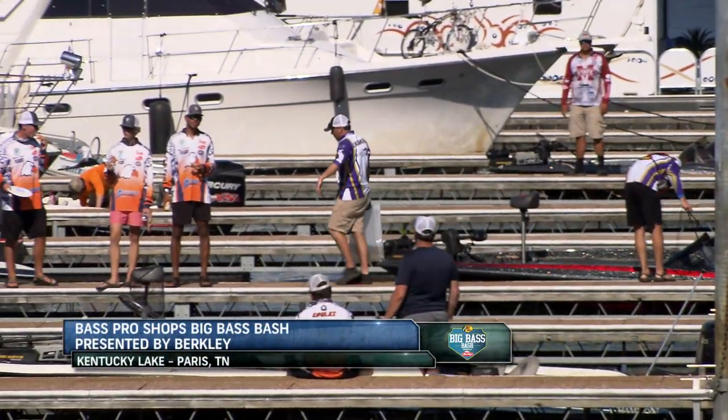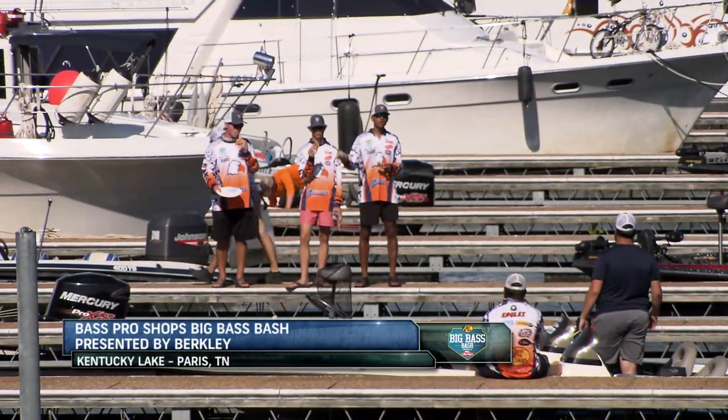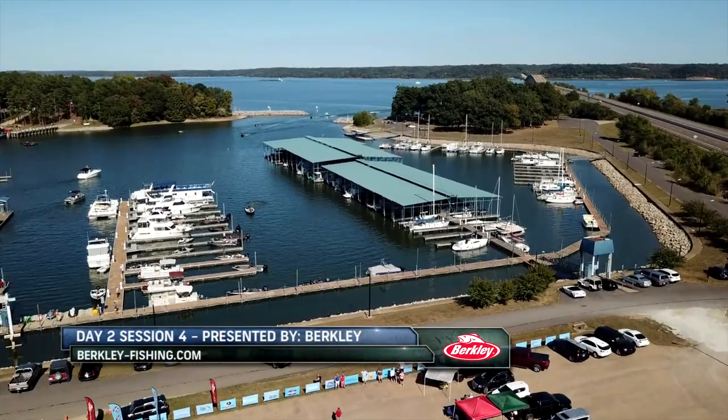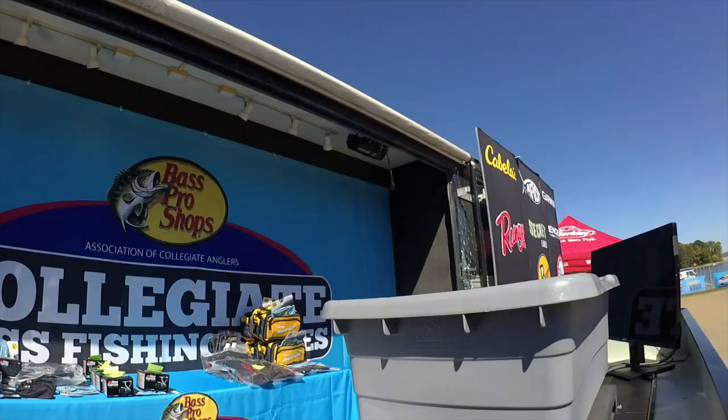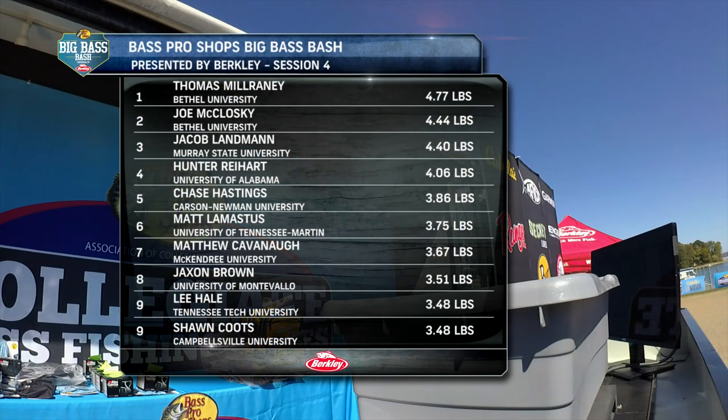Welcome back to day two coverage of the Bass Pro Shops Big Bass Bash presented by Berkeley. We go now to the day two session four weigh-in, where anglers are bringing some nice fish to the scales. A 4.77 — new leader! Thomas Milraney from Bethel University wins the fourth and final session of the day with 4.77 pounds. The young freshman beats out a fellow teammate to take the hour.